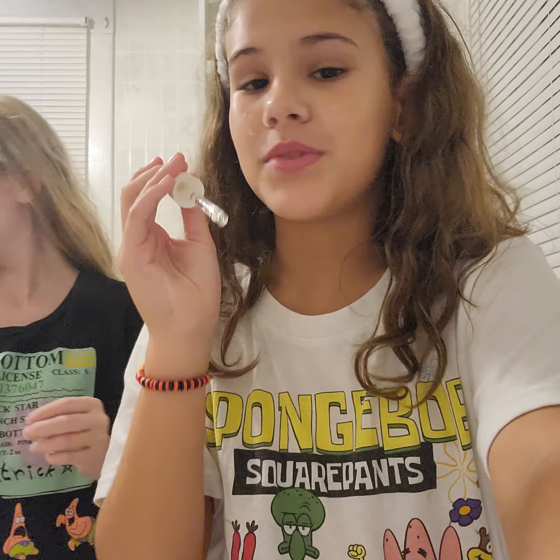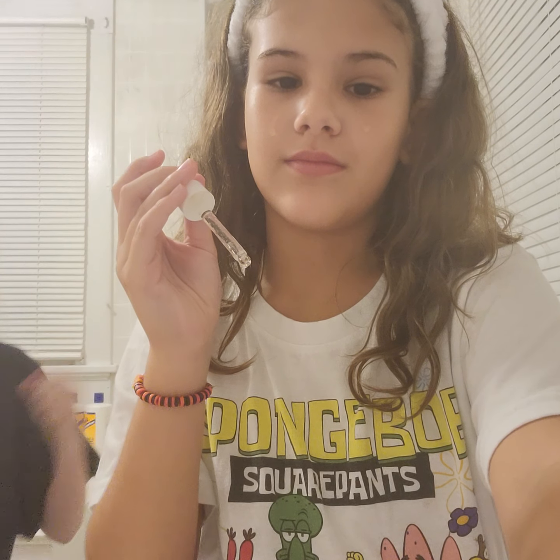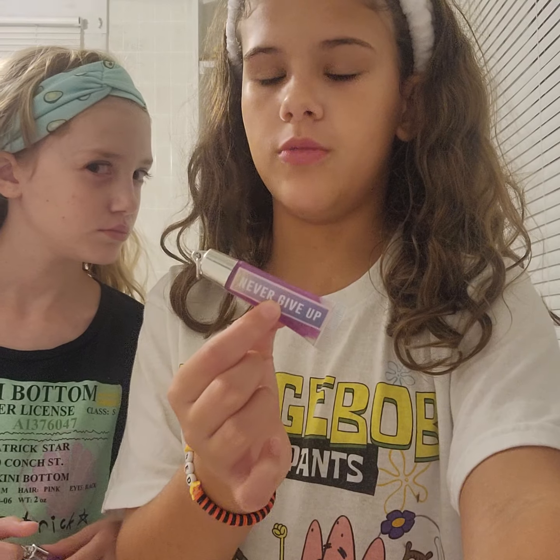She just sprayed my phone — I'm so sorry about that! I'm going to be using this mist to finish off, and then I'll do my lips next. We're also going to make bracelets after.